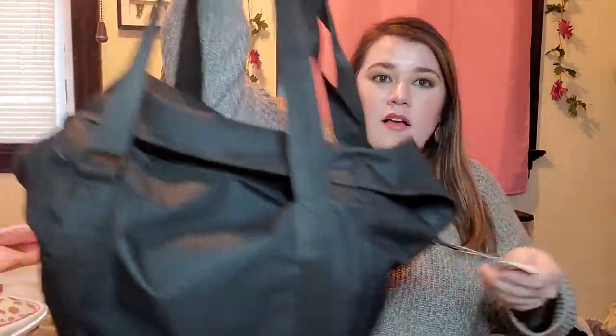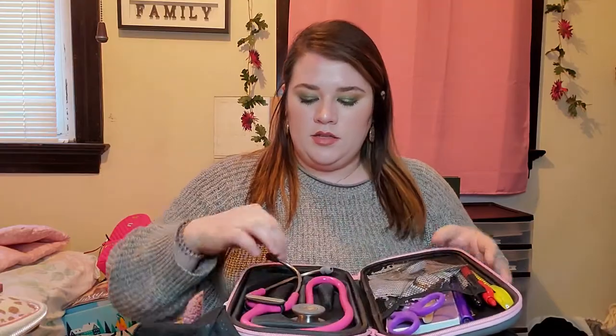This is the bag they had us buy — it has all the equipment to practice our skills and was about $80. In my bag right now, this didn't come with the bag, but this is my stethoscope case. I bought this from AllHeart.com — I got the case and the stethoscope. I think it was almost $150 to $200 for both.